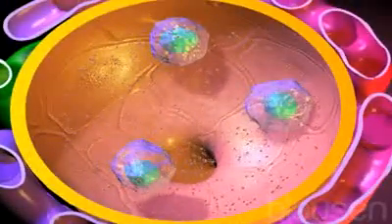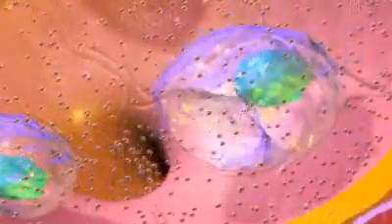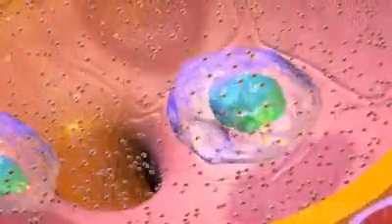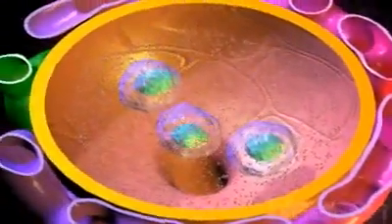In the alveolar spaces, the immune cells called macrophages engulf the spores and attack them with enzymes. Although some spores are destroyed, many others survive the immune attack.